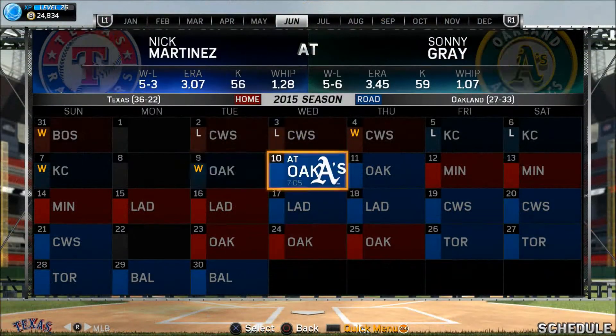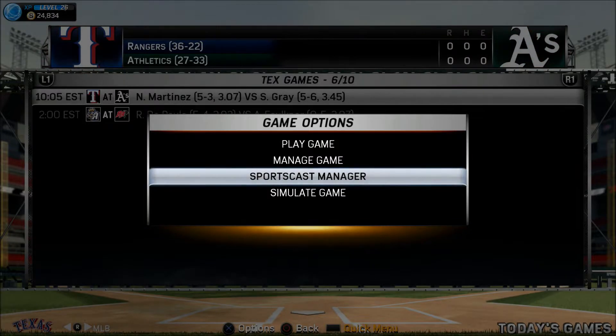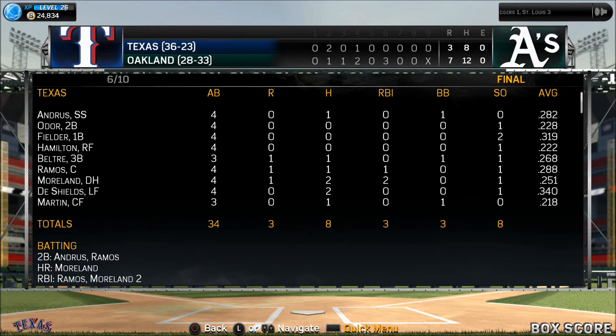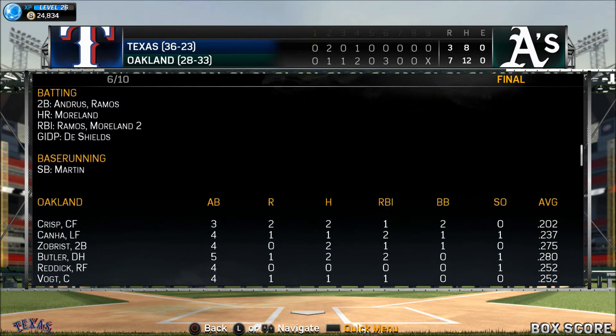Consecutive years in the postseason for the Oakland A's. Adams swings and it's a drive — deep right field, back to the wall, and it's gone — a three-run homer for Matt Adams. 3-2 Cardinals in a magical seventh inning.